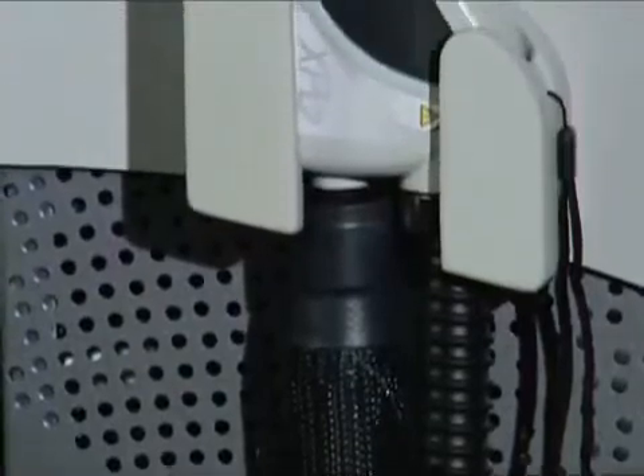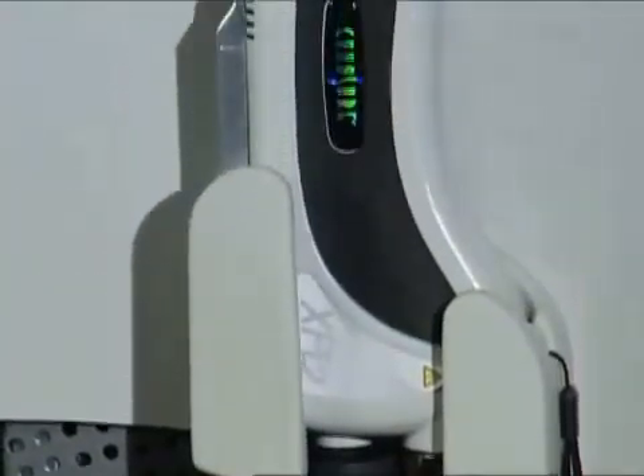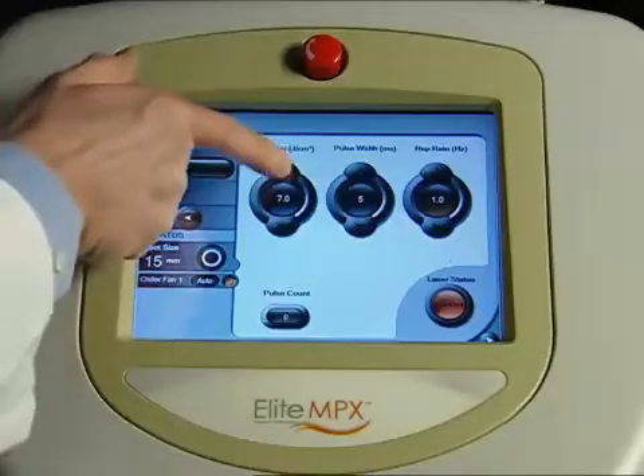Cynosure's Elite MPX is getting to the problem. It's a revolutionary new technology for a variety of aesthetic applications, which includes the removal of unwanted hair fast and painlessly, using integrated cooling for the ultimate patient comfort.